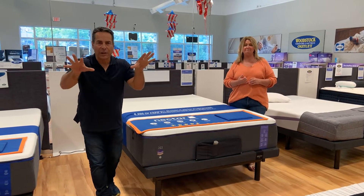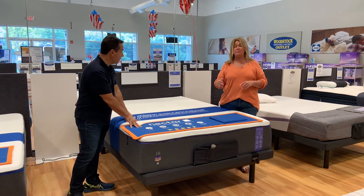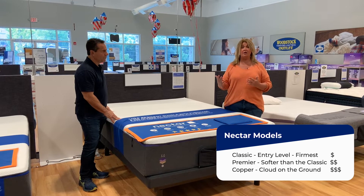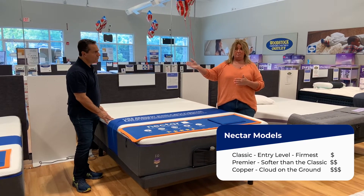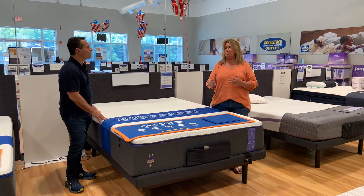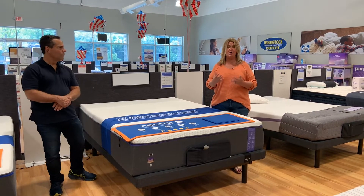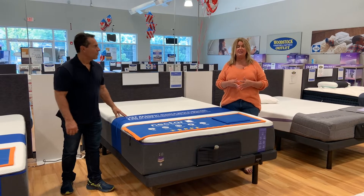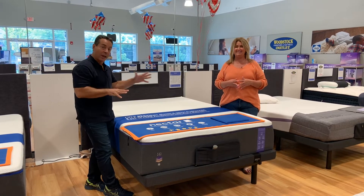Now, what are your options? In the Nectar lineup, we have three different choices: the Nectar Classic, the Nectar Premier, and the Copper. As you move up the line, you move up in different levels of softness. The Classic is your firmest option. The Premier is a little more squishy and plush. Then you have the Copper, which they call the cloud on the ground — it has a plush top but also a lot of support foam. All three are extremely comfortable, but we always encourage you to come in and try them out.